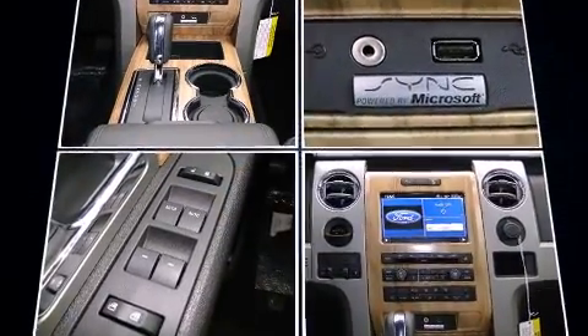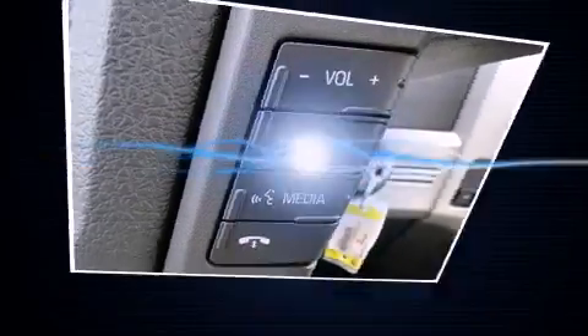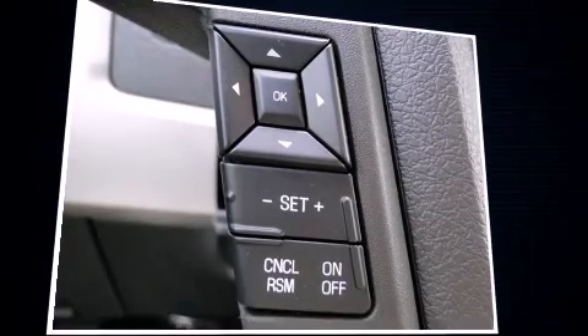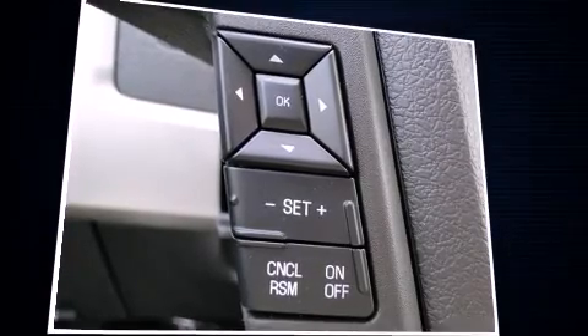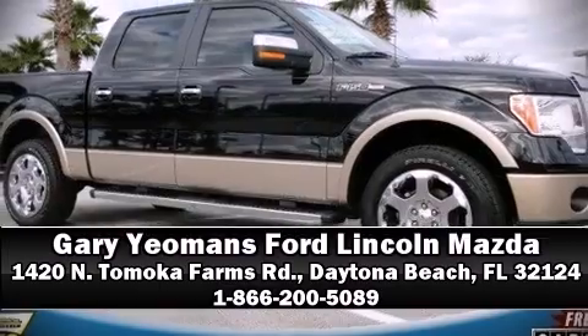A panic alarm and four-wheel disc brakes with ABS round out the safety package. Electronic stability control ensures solid grip on the road surface no matter how challenging the driving conditions. Stop by our dealership or give us a call for more information.